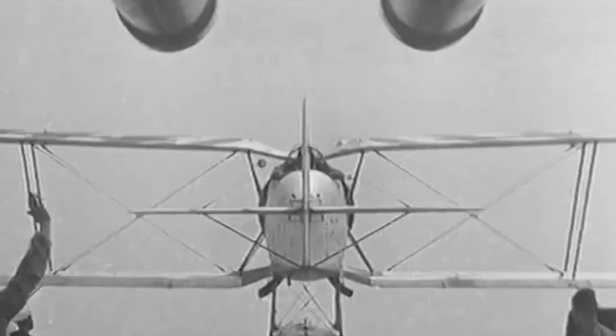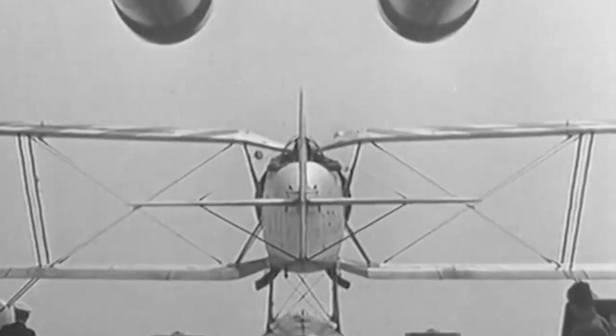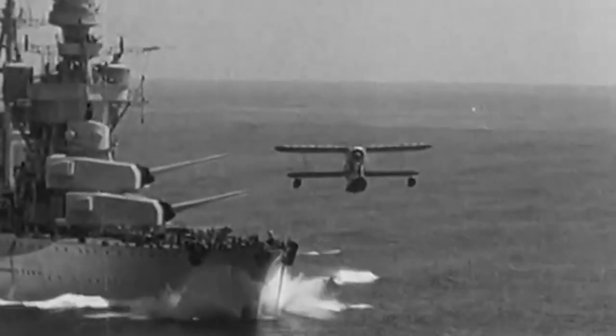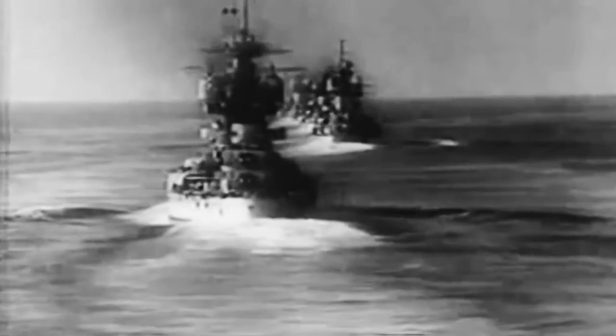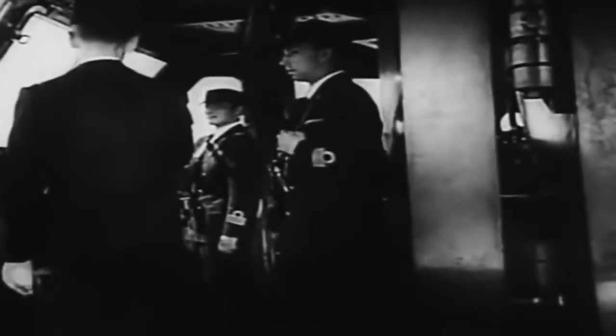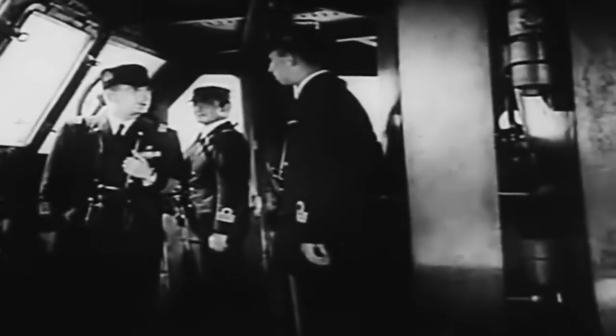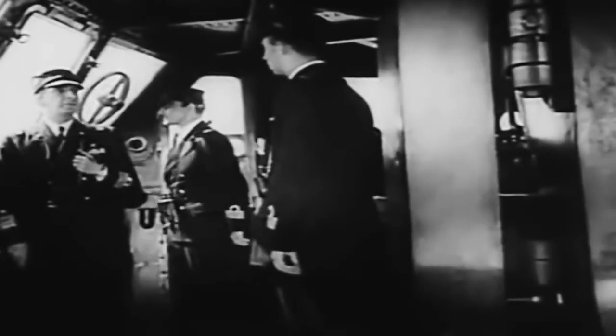As the Zara retreated, it came under further attack from British planes and destroyers. Eventually the cruiser was hit by a torpedo and began to sink. The crew of the Zara abandoned the ship and took to the water. At this point, a British destroyer, the HMS Kingston, arrived on the scene. According to eyewitness accounts, the crew of the Kingston began firing on the Italian sailors who were struggling in the water.